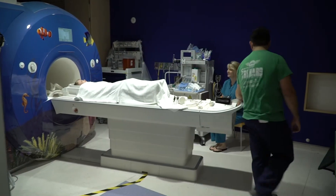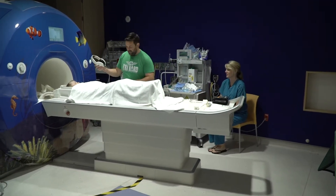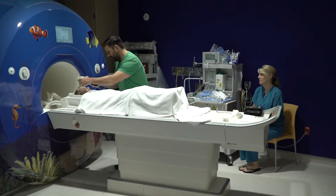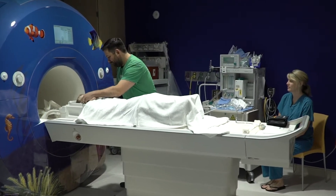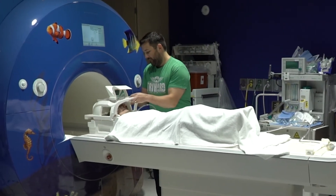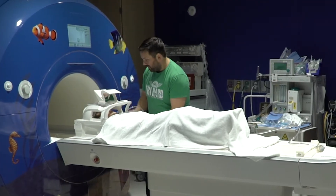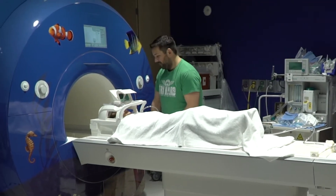A member of the care team will put headphones on you so you can hear your music or movie. You may be asked to put on a helmet-like mask that will stay in place while your pictures are taken. If you choose to watch a movie, a mirror will be placed on top of the helmet in order for you to see it.